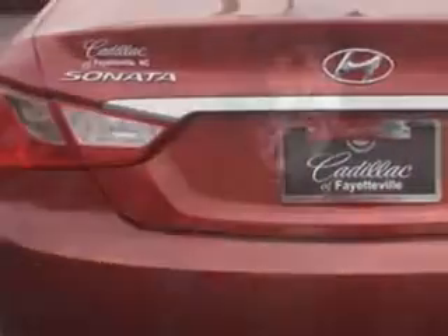Enjoy an exceptional 35 miles to the gallon on this great car with features like alloy wheels, heated seats, dual airbags, AM FM stereo radio, anti-lock braking system, and much more. Enjoy the drive and have peace of mind in this 2013 Hyundai Sonata.